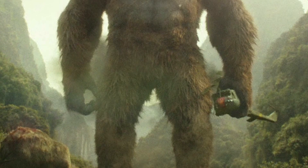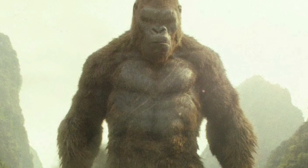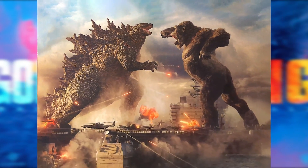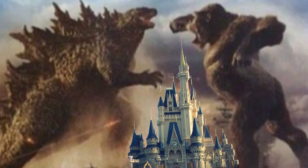I do have to address really quick before we continue — I am fully aware that the reason Kong is in this stance is because he's a gorilla and this is a gorilla battle stance. I get it. The thing is, this Kong doesn't walk or stand or have the proportions of a gorilla. So when you pose him like a gorilla, he's looking thick and it's real strange — it's not quite what you would expect.